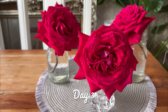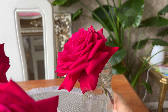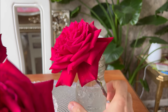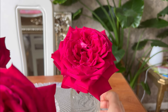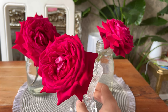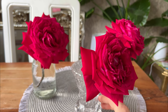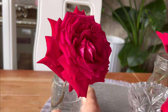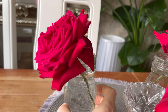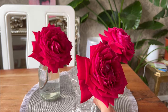Day three. And here's how the beauties are looking today. The petals are turning under, giving it a lovely, lovely structure. So stunning. And the fragrance is still very well apparent. It's throwing out a nice scent. I will do another update tomorrow and let you know how we get on.